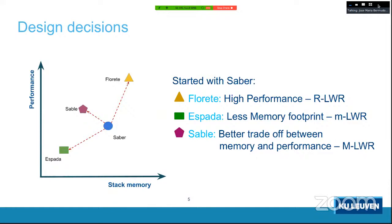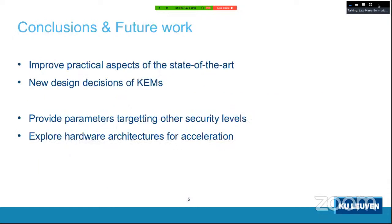In conclusion, we managed to improve the practical aspects of the state of the art in learning with rounding KEMs and explored new design decisions. There was previously no ring version of Saber analogous to NewHope for Kyber; now we have Florette. The design of Espada is also novel in the sense that all module learning with errors or learning with rounding schemes use polynomials of 256 coefficients, while here we use smaller polynomials, giving us less structure.